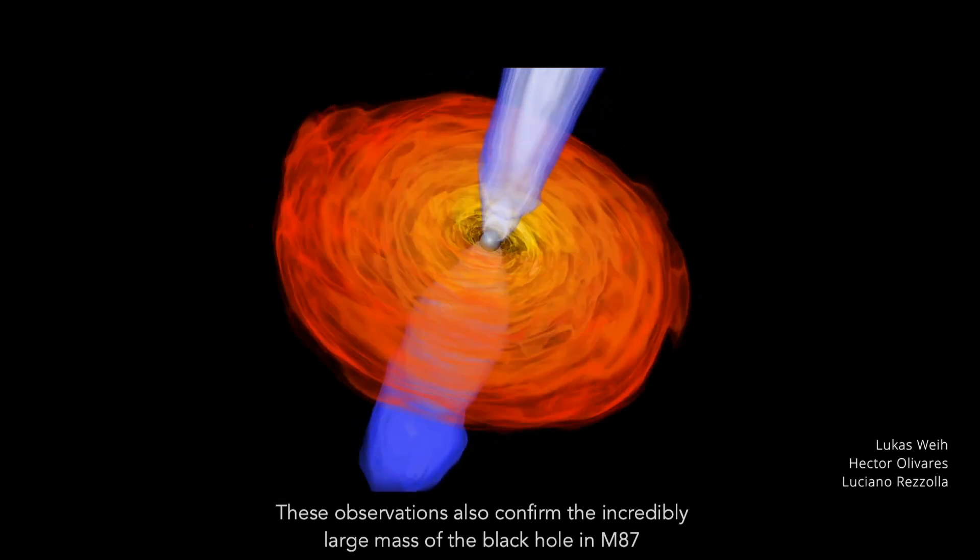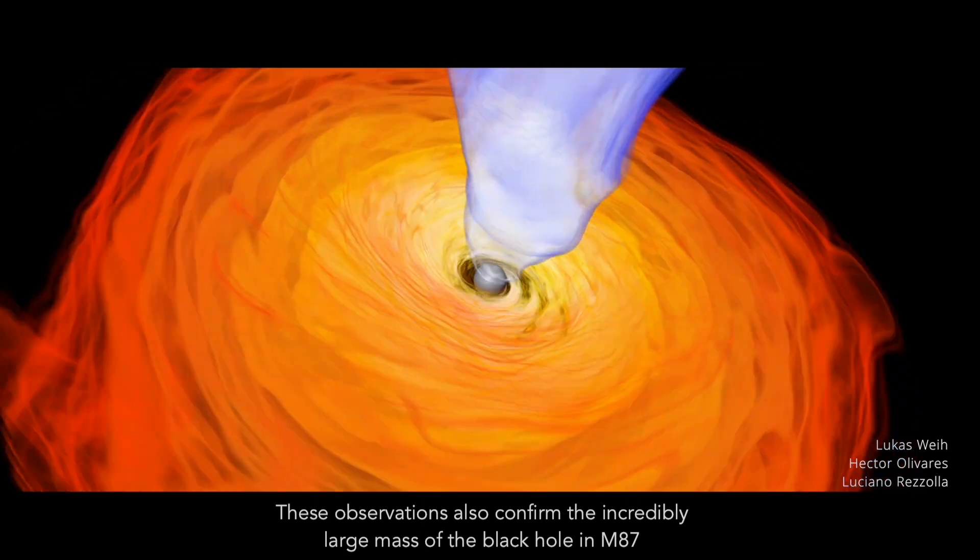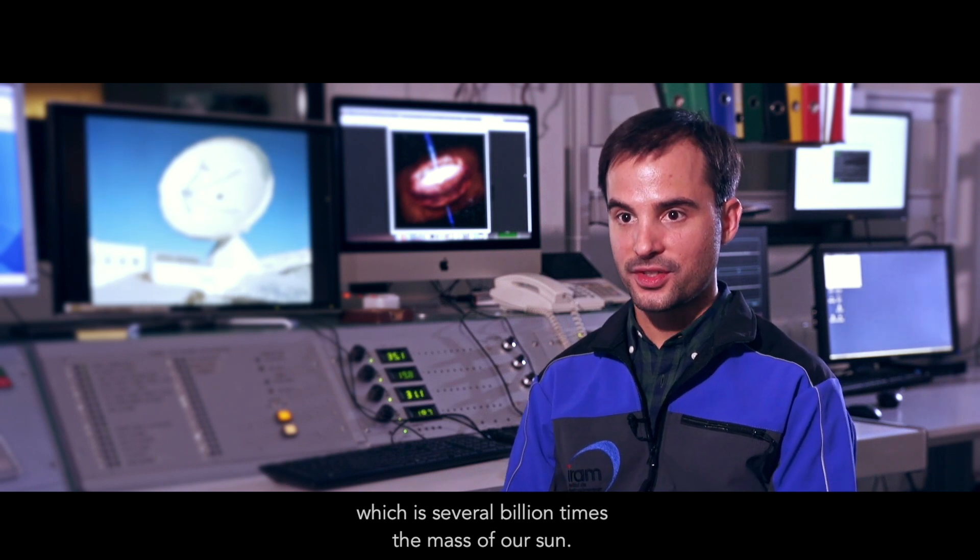These observations also confirm the incredibly large mass of the black hole in M87, which is several billion times the mass of our Sun.